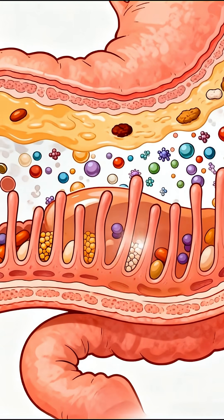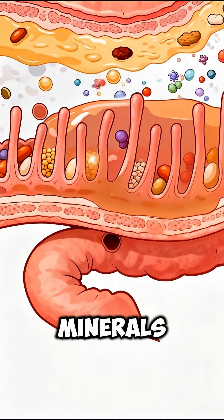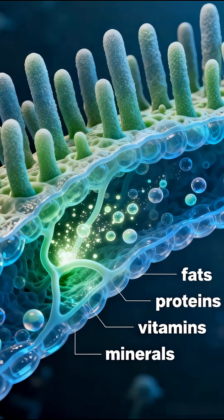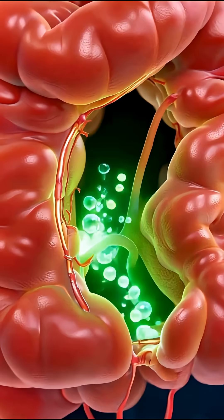In the small intestine, the real magic happens. Tiny villi absorb amino acids, healthy fats, vitamins like B-Complex, minerals like iron and calcium, and essential taurine — critical for a cat's muscles, eyesight, heart function, and overall energy.